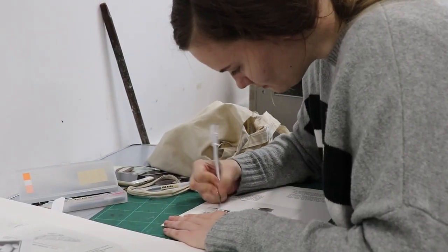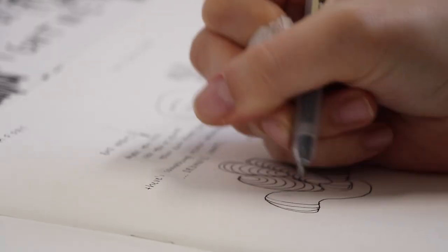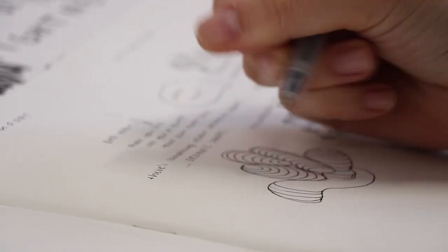Being based in London has a lot of advantages — there are loads of art galleries and museums and things to explore. You're really surrounded by art, and you research something and then you're like, wow, I'm looking at this in a museum and I was just researching it in my sketchbook a couple of days ago.